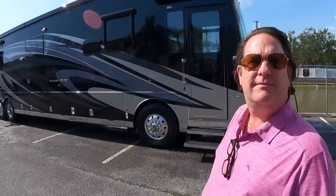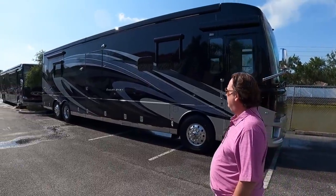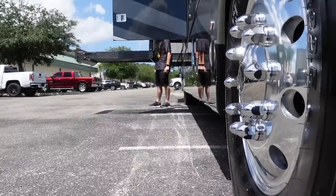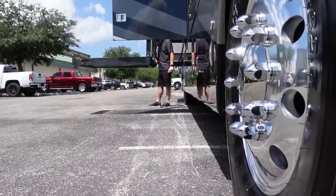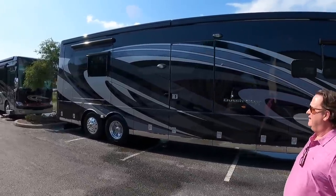Only a little over 13,000 miles on it. The 4311 floor plan is the most desirable coach. Unless you get a custom Newell, this is the best wheelchair accessible coach — it's luxurious. Triple slide, Cummins 450 in the wrapper. Super clean.